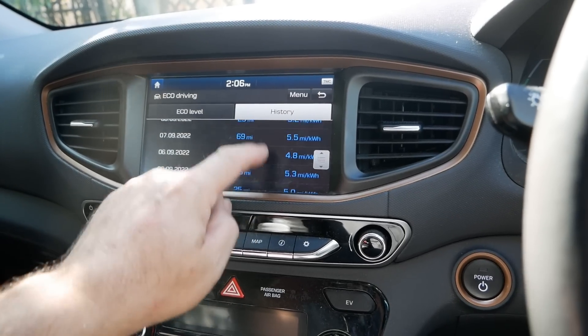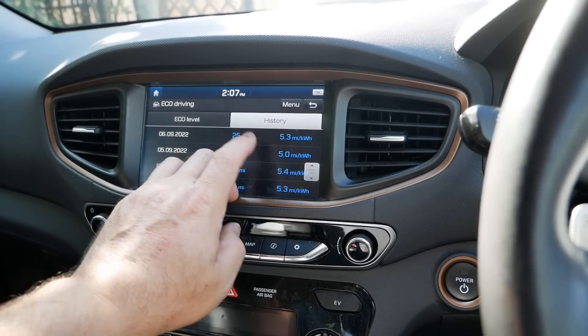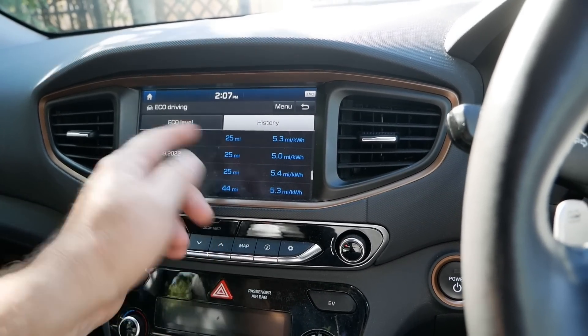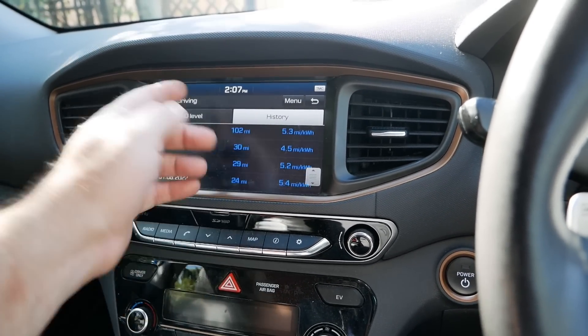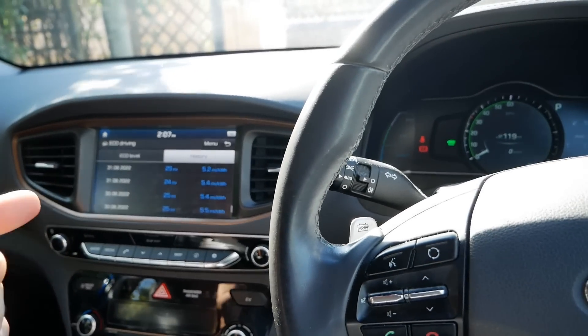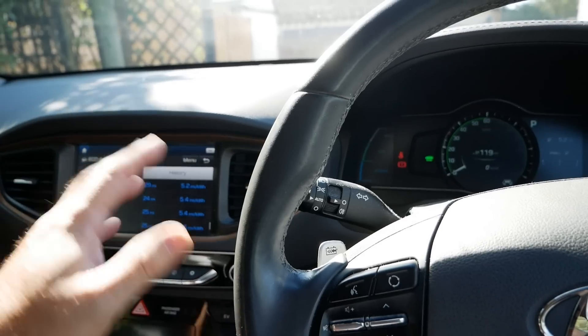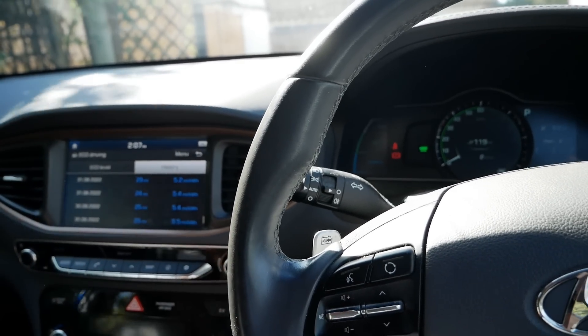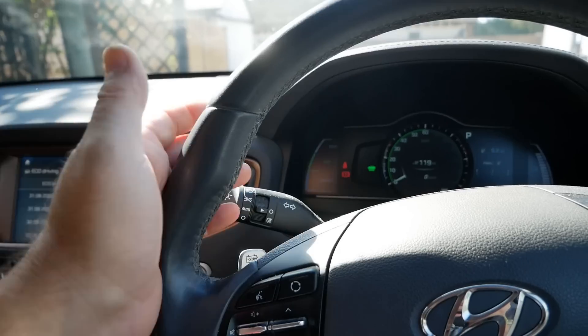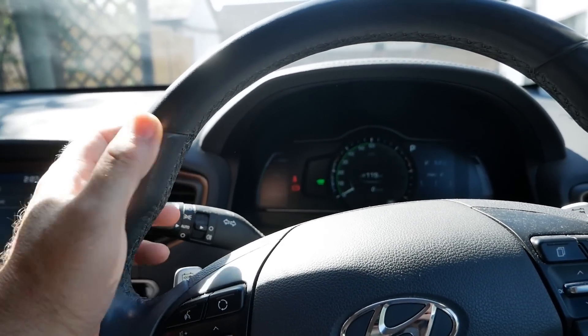When I was driving this I was getting five and a half minimum. I can drive this more efficiently than Mel, but probably because she's not trying. I actually did get 8.4 miles per kWh out of this — and this wasn't going down a hill; that was on a longer drive, driving very economically. So 5.5 on average is quite normal for these cars — they are very good at just sipping those electrons.